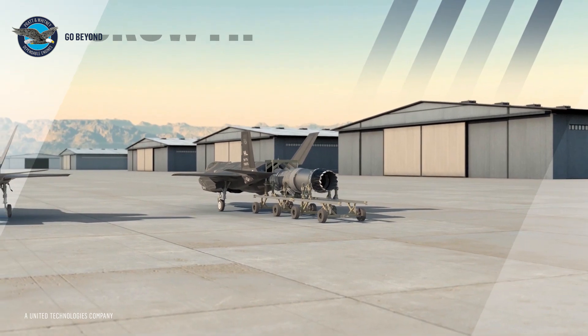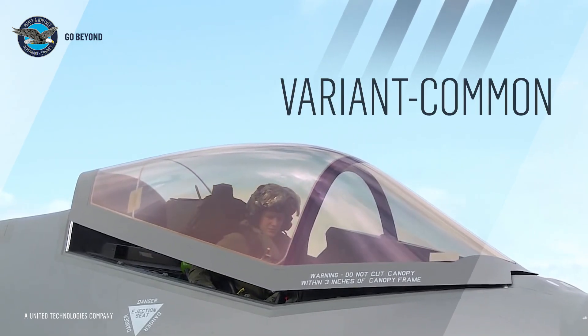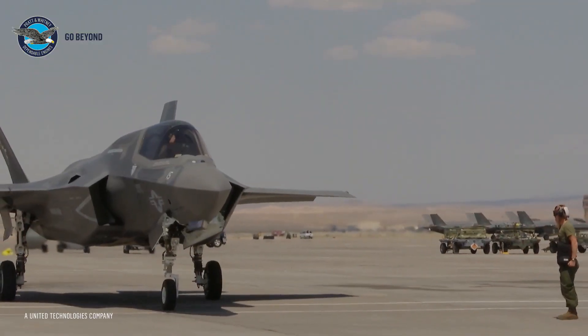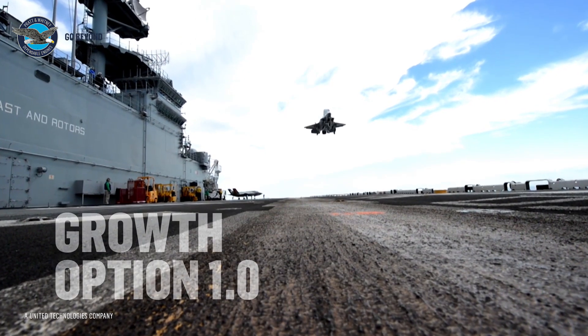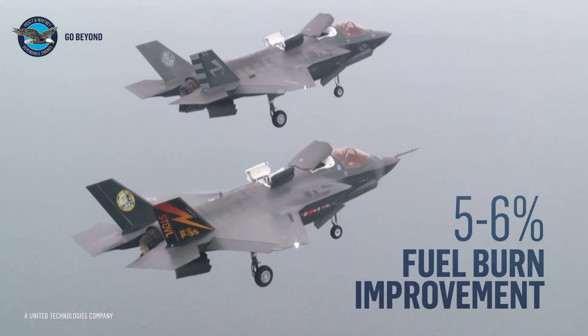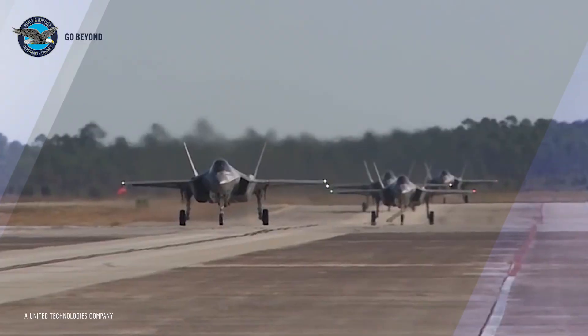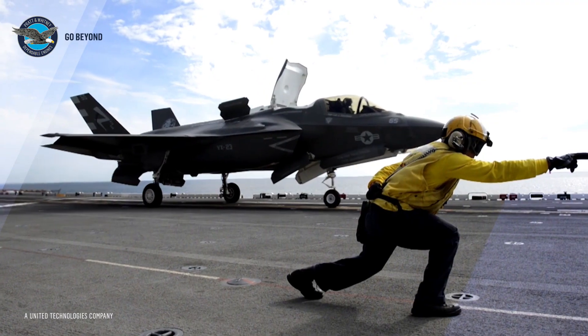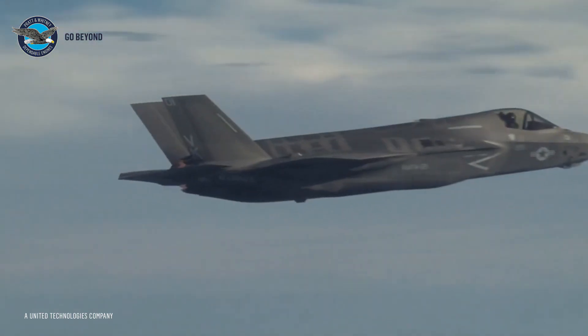Pratt & Whitney's growth options for the F-135 offer affordable, variant-common upgrades that can be available to all F-35 program participants. Growth Option 1.0 delivers a 5–6% fuel burn improvement and a 6–10% thrust increase across the F-35 flight envelope. It also enables up to a 5% increase in powered lift thrust for the F-35B variant.